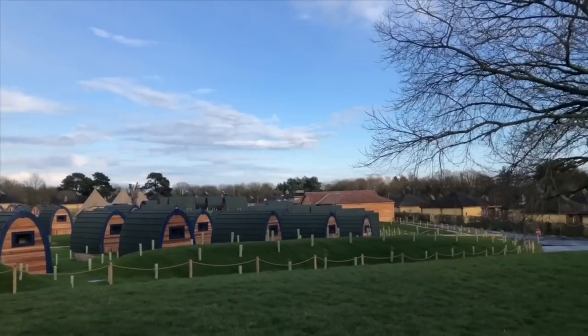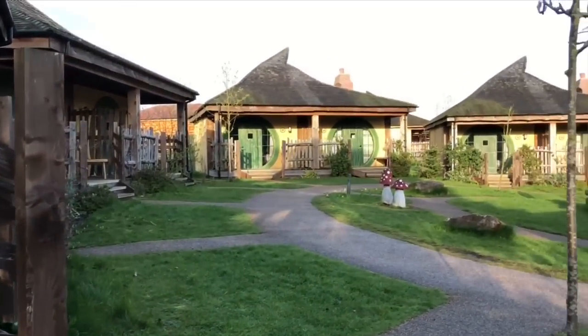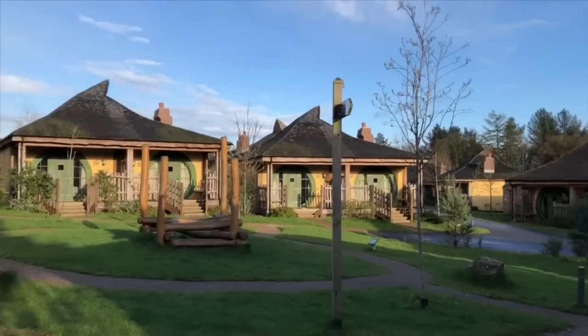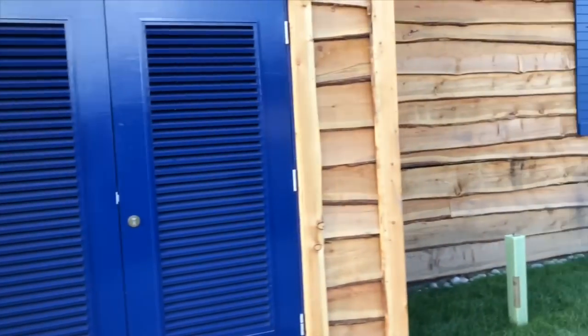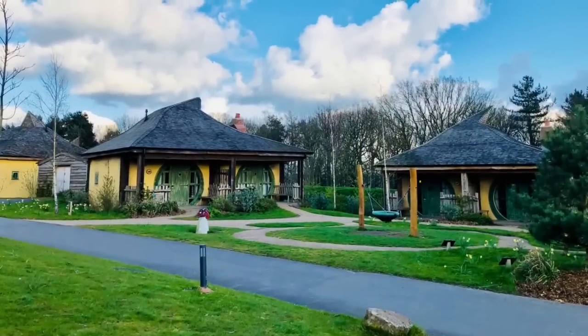We would have loved to stay in one of the Crooked Roof houses — they look like little fairy houses from Tinker Bell. They were fully booked, so they must be very popular to stay in. It was a nice evening out, so it was a great time to go for a walk and take some pictures of course.